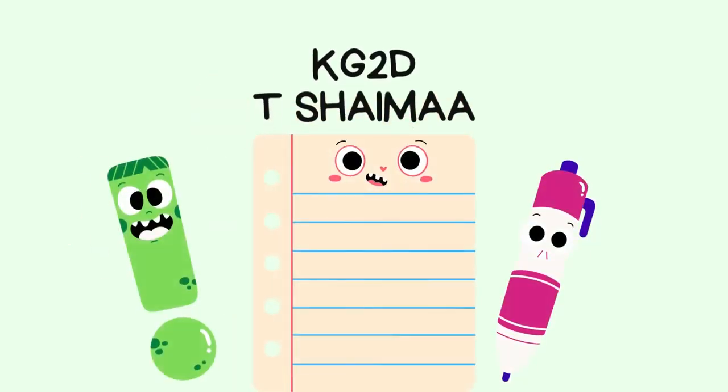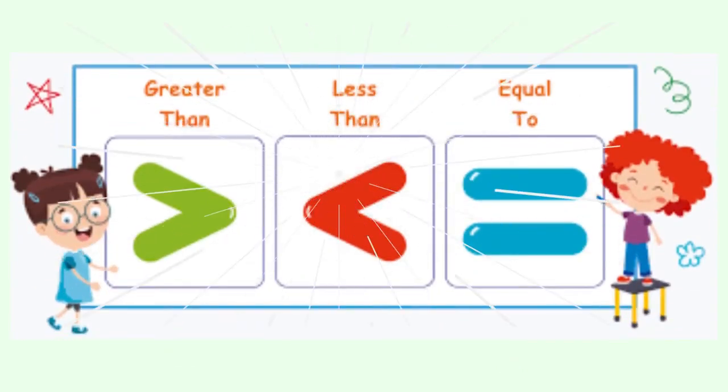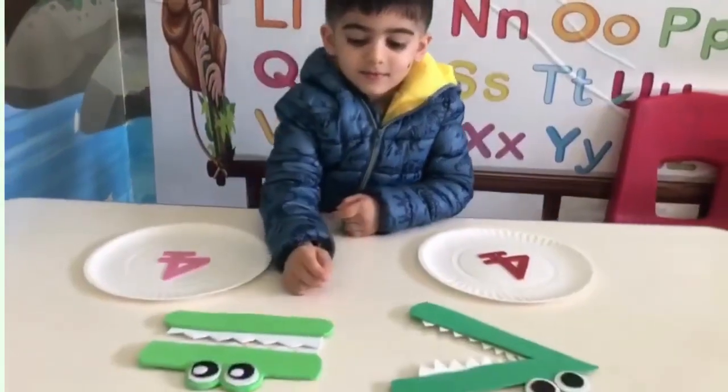Oh, crikey! That's a great big hungry crocodile over there. But don't worry, he doesn't eat people. He only eats numbers.